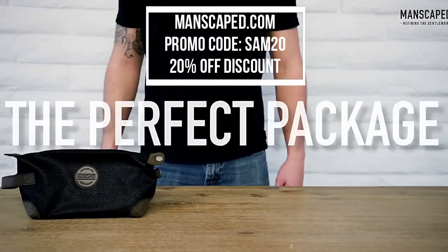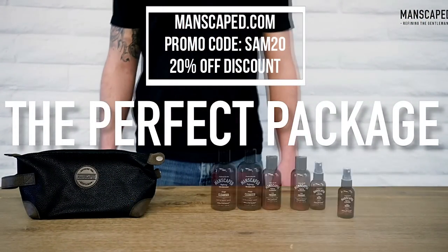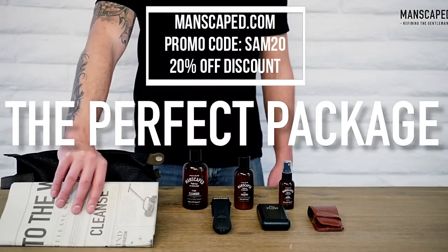Hey guys, before I begin this breakdown, I wanted to give a huge shoutout to my sponsor Manscaped.com. For all of your male grooming needs, they have an awesome 20% off special for their perfect bag 2.0. Go ahead and use the promo code SAM20 when you place your order.